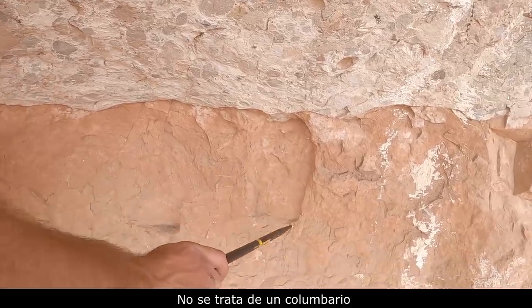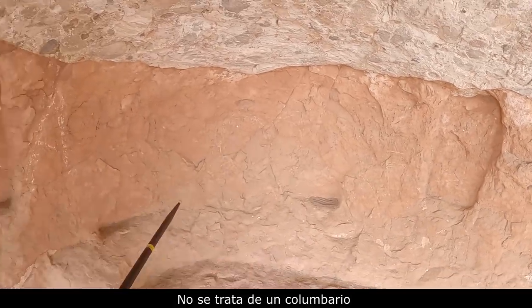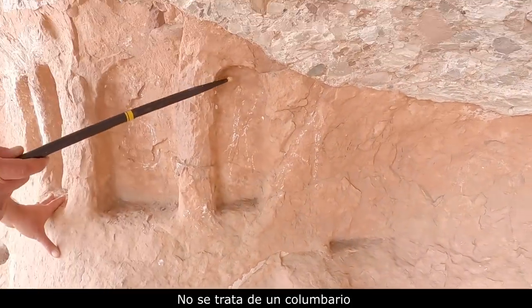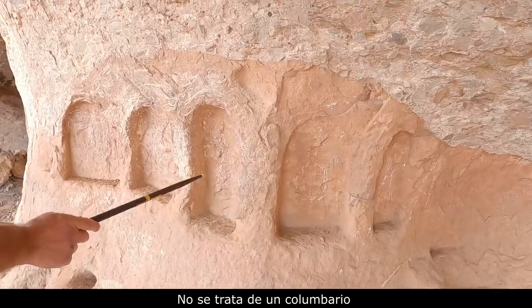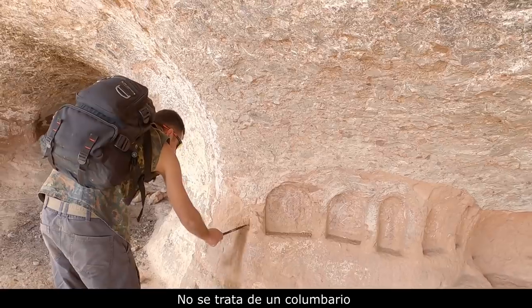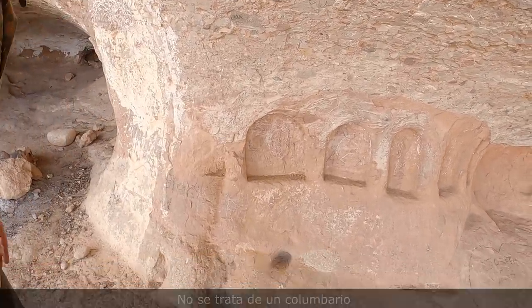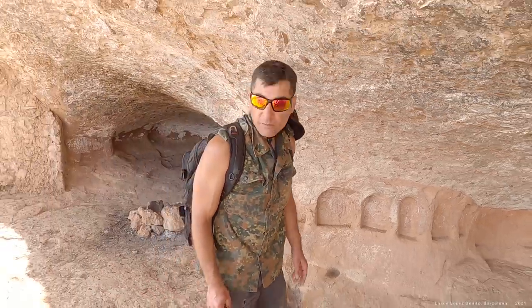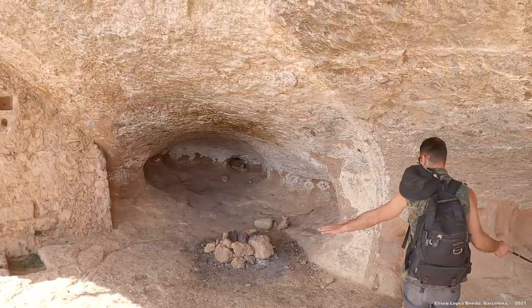Aquí tenemos el arco de medio punto. Y aquí, a la izquierda, aparece otro rebaje. Aquí otro, y otro más. Una, dos, tres, cuatro, cinco. Y aquí también otro rebaje, otra semi-hornacina. Estas hornacinas las encontramos justo en la entrada, en el lateral derecho de la entrada de esta cueva.